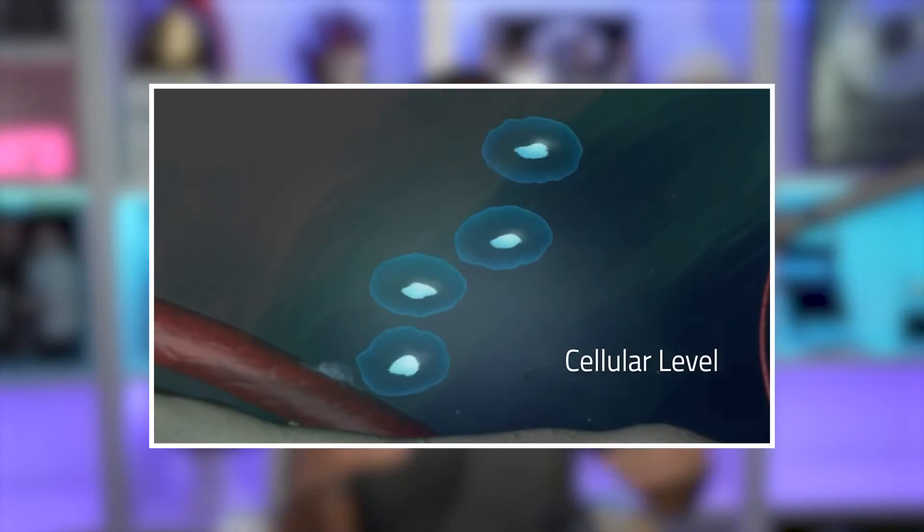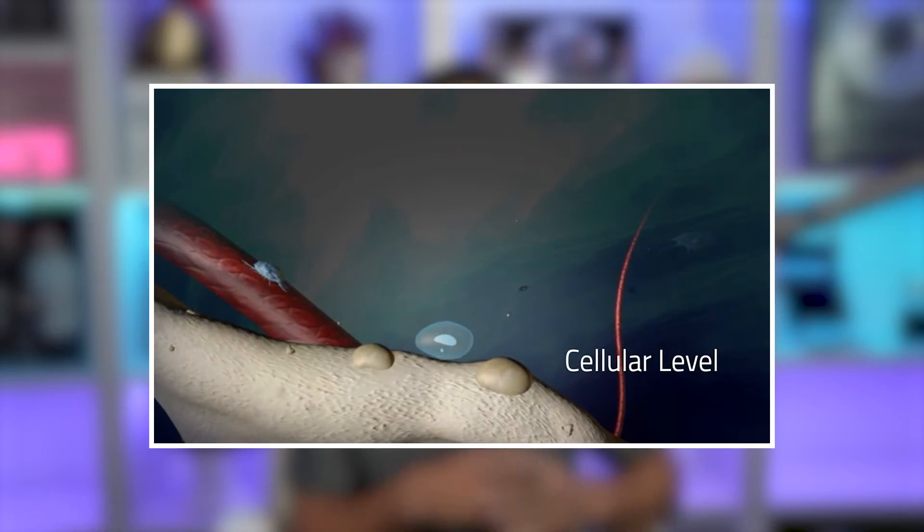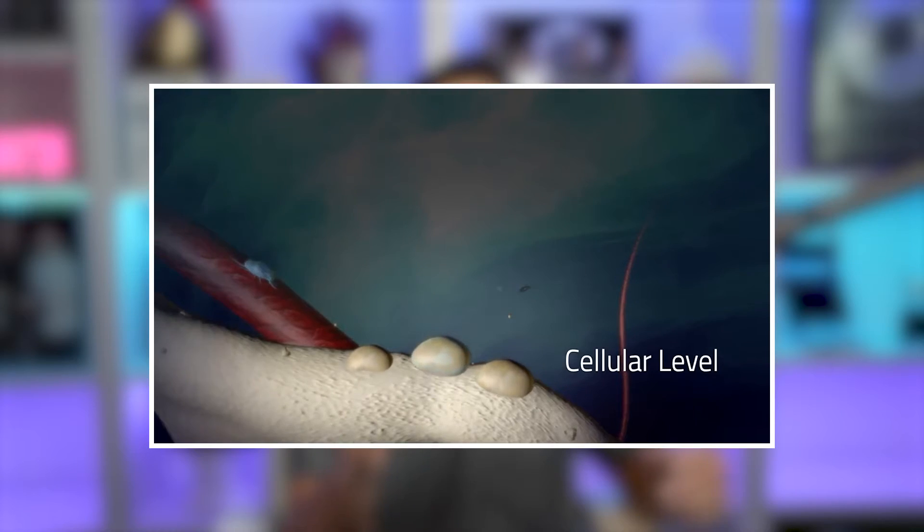the cells that line the blood vessels, and it stimulates them to reproduce and create new connections. This increases blood flow to the affected area — the fracture or the tear — so that it can get all of the nutrients that it needs to heal correctly. In addition, we also know that it has some effect on the calcium calmodulin pathway, and this is a critical cellular pathway that's involved in tissue repair.